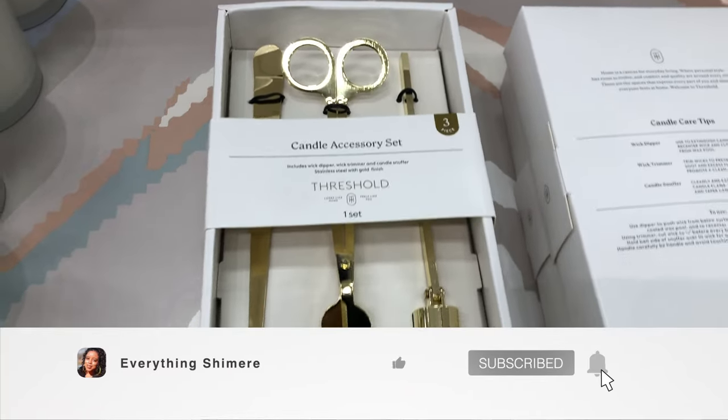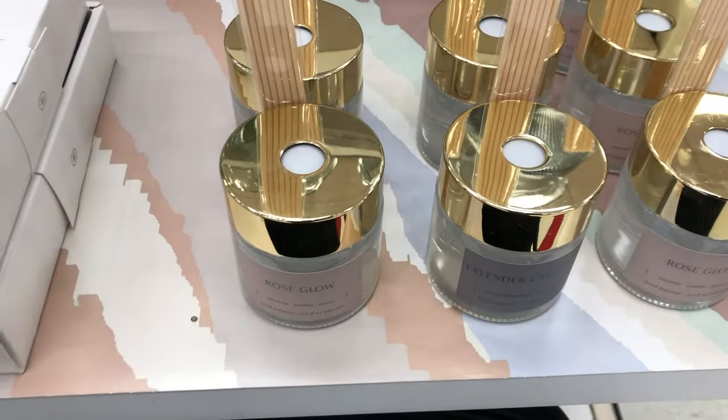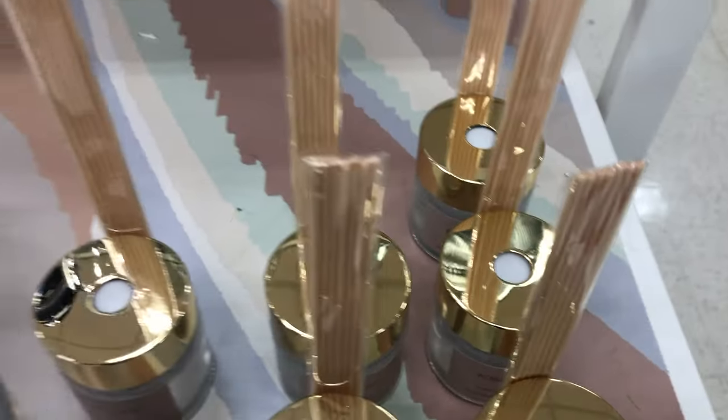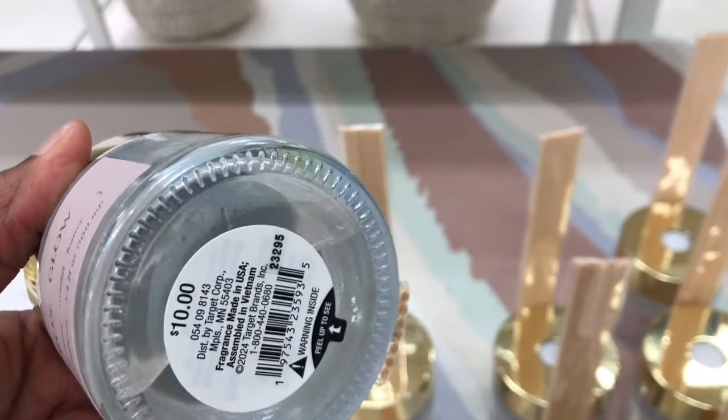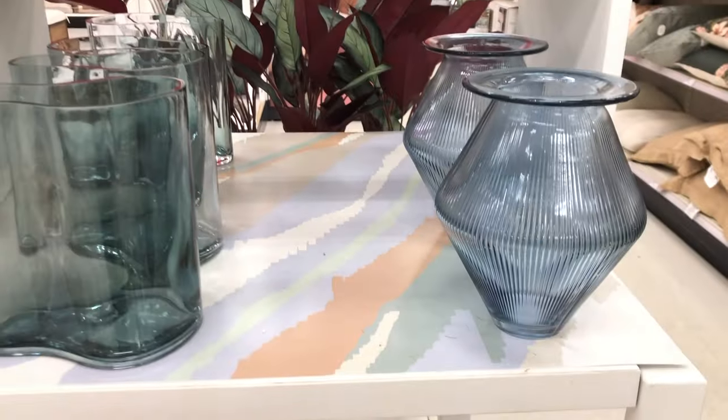Hey guys, what's up! Welcome back to my channel. If you're new here, I'm Shamir, and if you're a returning subscriber, thanks for joining me again. We are in Target once again, looking at some spring and summer home decor. 2024 is here and we have to see what's new in store.